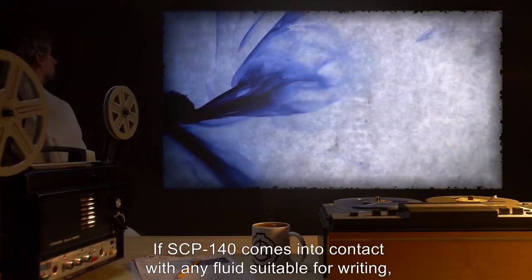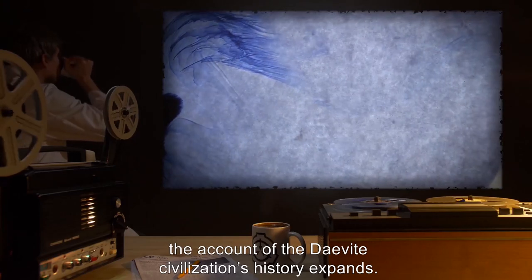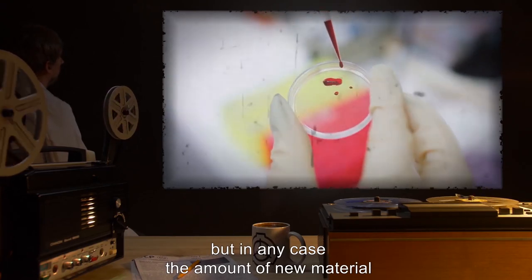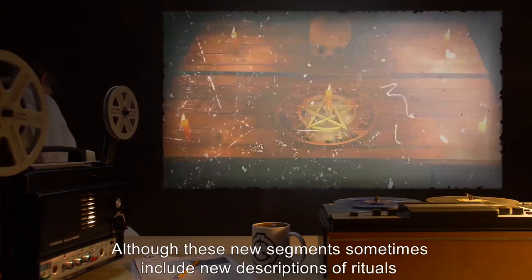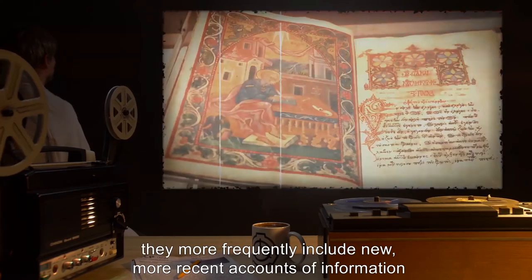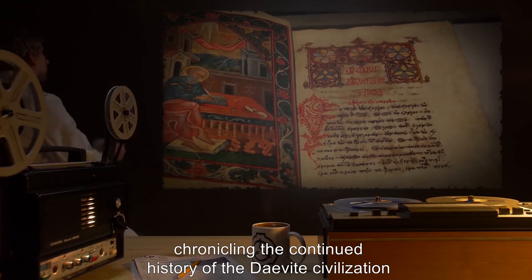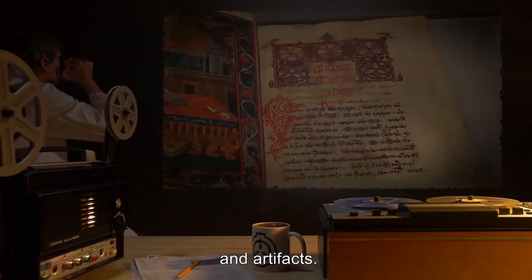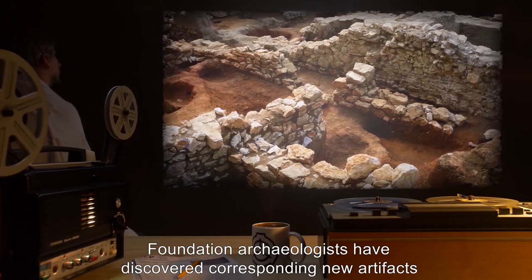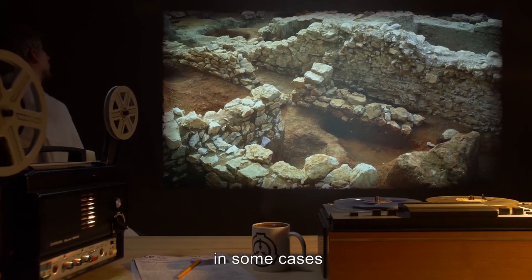If SCP-140 comes into contact with any fluid suitable for writing, including human blood, the account of the Devate civilization's history expands. Human blood appears the most potent of possible writing substances, but in any case the amount of new material does not correspond proportionally to the fluids introduced. Although these new segments sometimes include new descriptions of rituals or cultural traits, they more frequently include new, more recent accounts of information chronicling the continued history of the Devate civilization, or descriptions of new individuals and artifacts. Formerly decisive defeats become setbacks. New persons and events are inserted. Foundation archaeologists have discovered corresponding new artifacts and traces of the Devate civilization in applicable locations and strata, in some cases found in dig sites that had already been thoroughly explored.